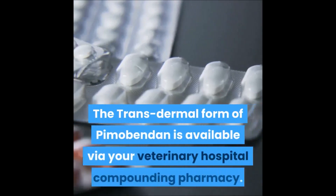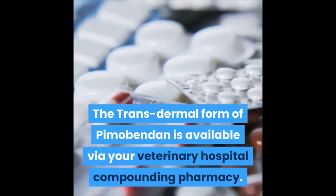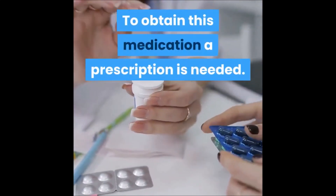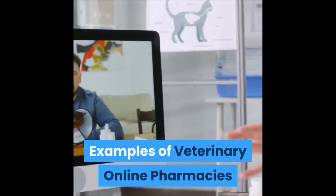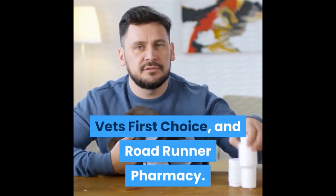The transdermal form of Pimobendan is available via your veterinary hospital compounding pharmacy. To obtain this medication, a prescription is needed. Examples of veterinary online pharmacies carrying this product are Covestris, Vets First Choice, and Roadrunner Pharmacy.